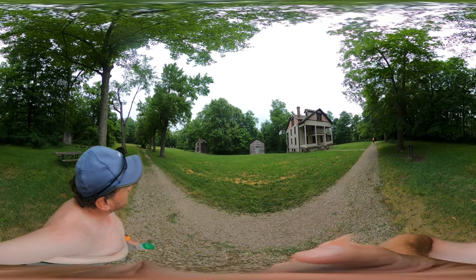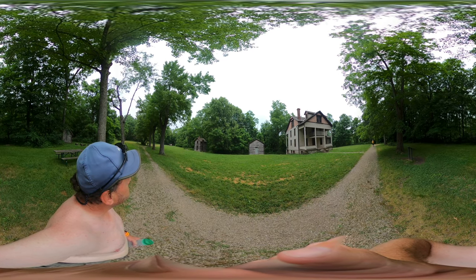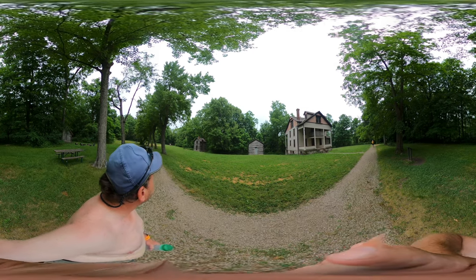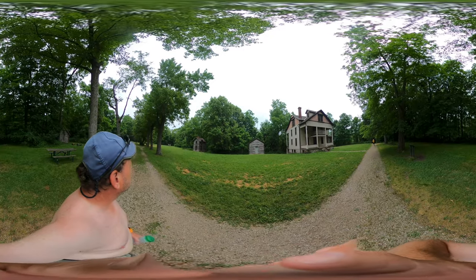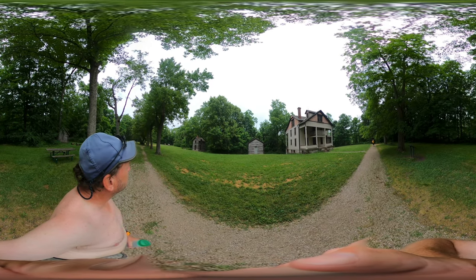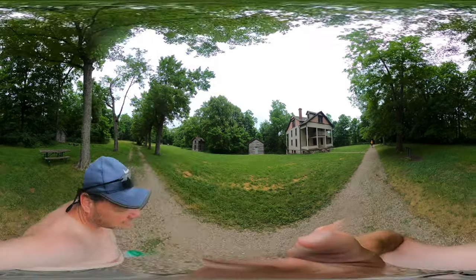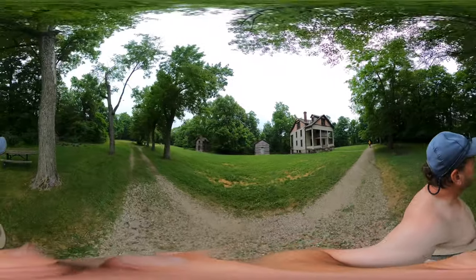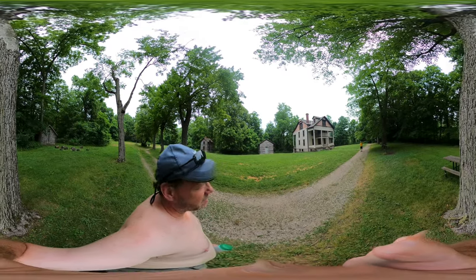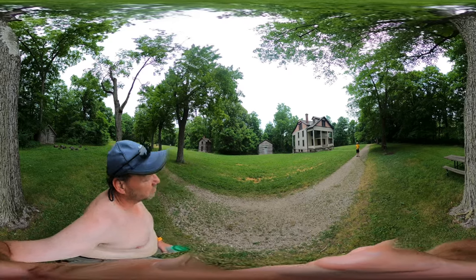Wow, they put a second story on that thing — that's pretty fascinating. The logs also look cut; not these, but those look cut lengthwise. Must have taken some doing. They don't say anything about the two-story cabin. Obviously the chimney and the roof have been revamped.